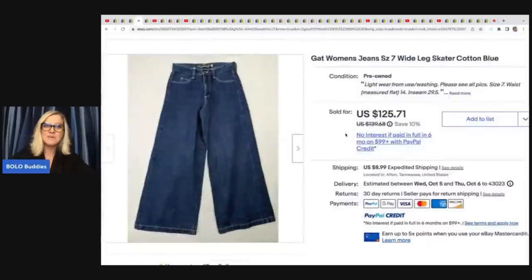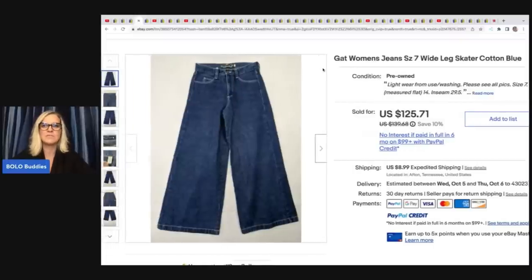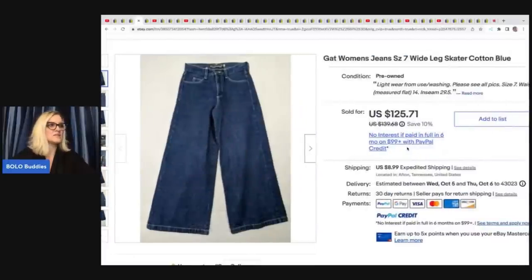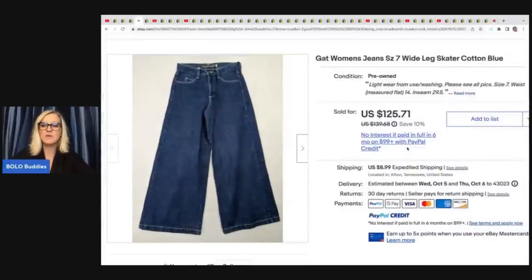They have been picking up more clothes. In this economy, people are buying things they need, not necessarily things they want. So Rebel and her husband are branching out to clothing items, and they picked up these awesome GAT wide-leg skater jeans. They got these at a garage sale for $3 and sold them for a best offer of $80 plus shipping.